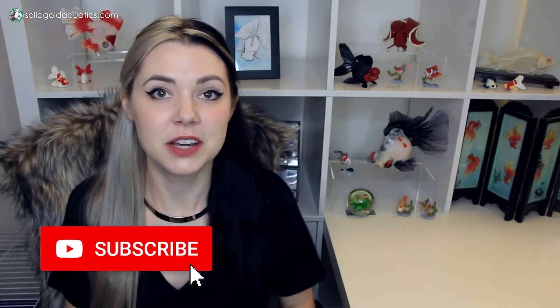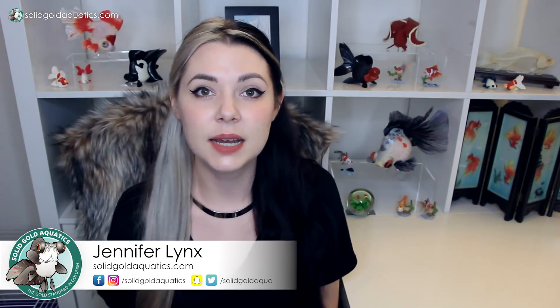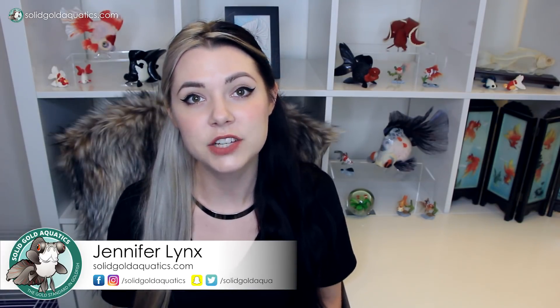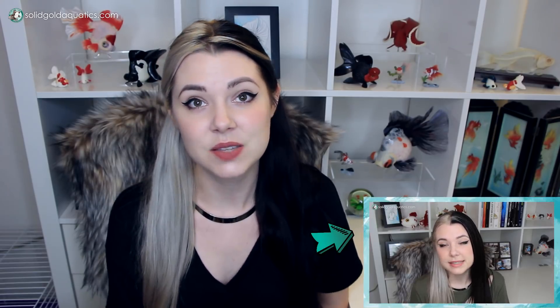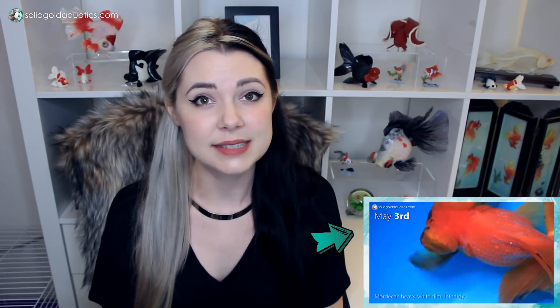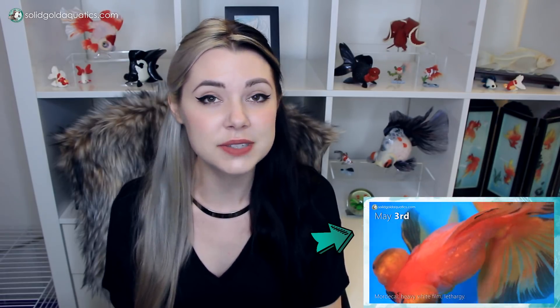This is not really what I want to be talking about, but it has to be said. Today I want to give you guys an update on my sick goldfish and talk about the results I got back from the University of Florida aquaculture lab regarding a diagnosis for them. This all started back in May, and I just realized yesterday how long it's been — a full six months, half a year of dealing with this.